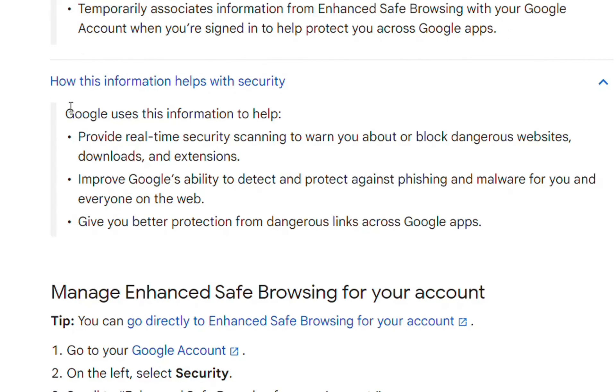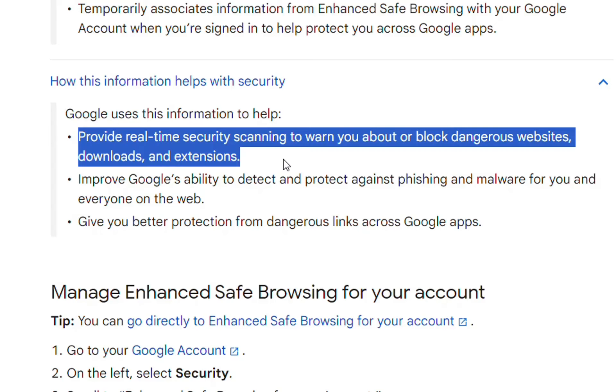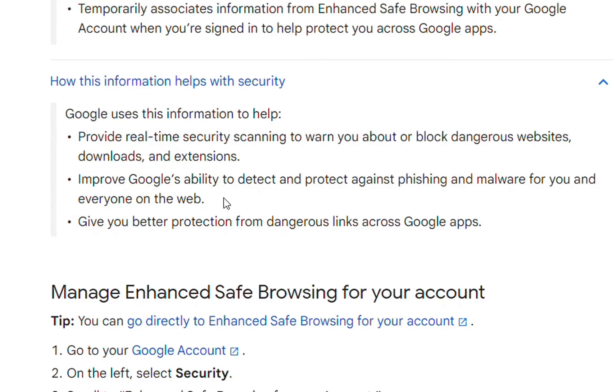How does this information help with security? It provides real-time security scanning to warn you about or block dangerous websites. It improves Google's ability to detect and protect against phishing and malware for you and everyone on the web. It also gives you better protection from dangerous links across Google apps.